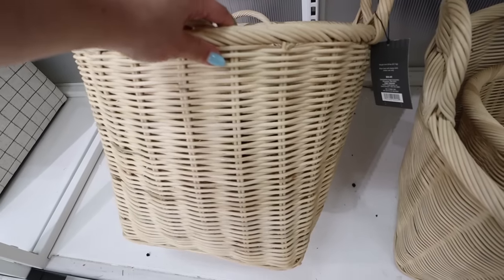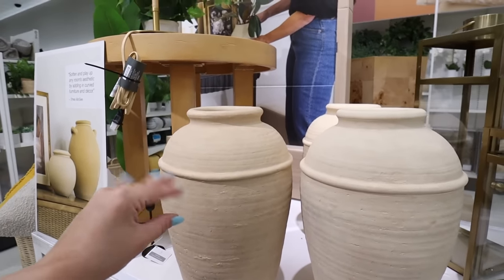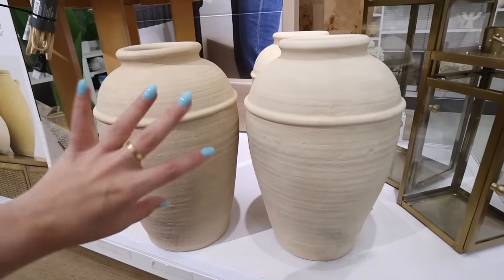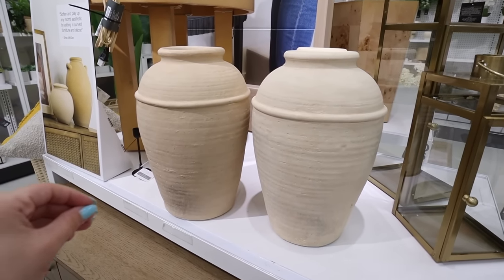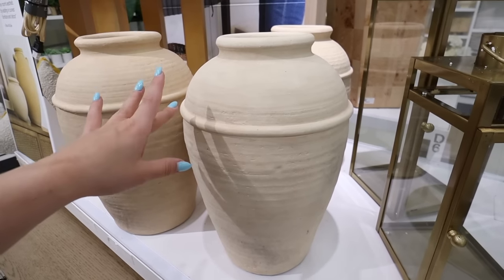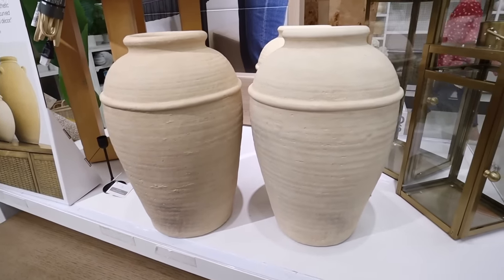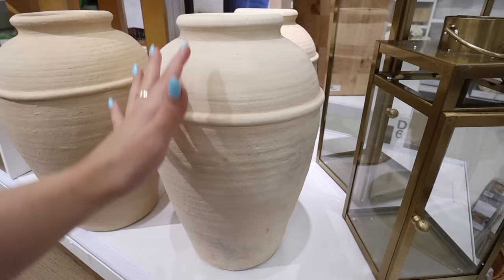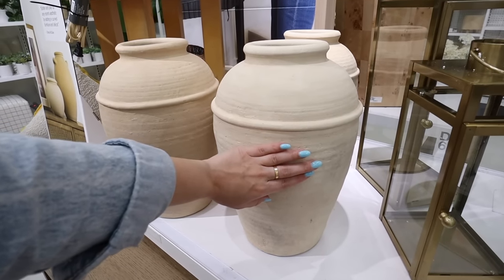I'm so excited to find three of these — it's been sold out online. Have the link below, but definitely use the in-store locator and check all the Targets near you. This is a Pottery Barn dupe — also a dupe for a Shea McGee piece from McGee & Co. It's only $50 and now has an additional 20% off. It looks way more expensive and is a really good size. Definitely one of my top picks from the sale.